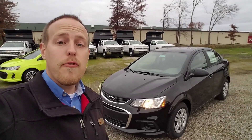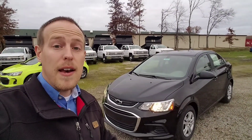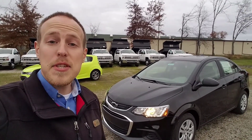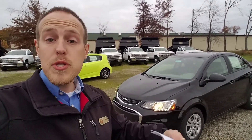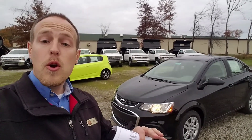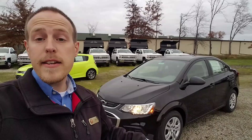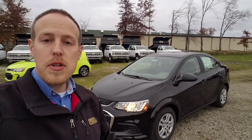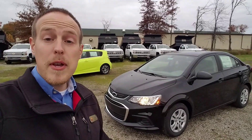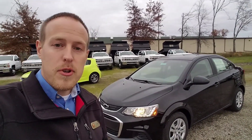Hey everybody, it's Ken Burtzall here from Sunnyside Chevrolet. Today we're gonna check out this 2019 Chevy Sonic — it's a sedan. If you want to see our full inventory you can check out that link down below in the comments. If you have any questions send me an email or give me a call and ask for me. Sunnyside Chevrolet: 440-365-7311. Stick around, we're gonna check this out.